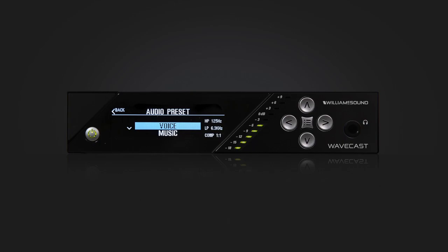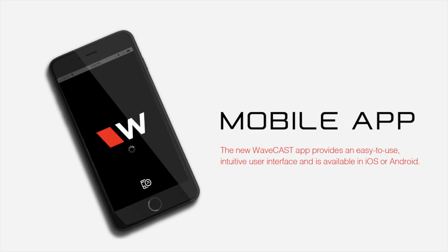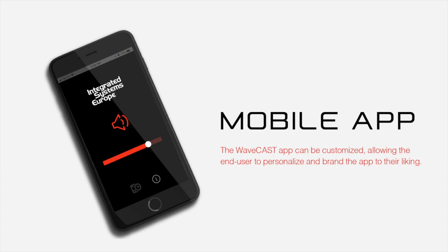Our patent pending design features the Bluetooth wireless access point, or BWAP, which is easily installed in the ceiling directly over your meeting space. The new WaveCast app provides an easy to use, intuitive user interface, and is available in iOS or Android. The WaveCast app can be customized, allowing the end user to personalize and brand the app to their liking.